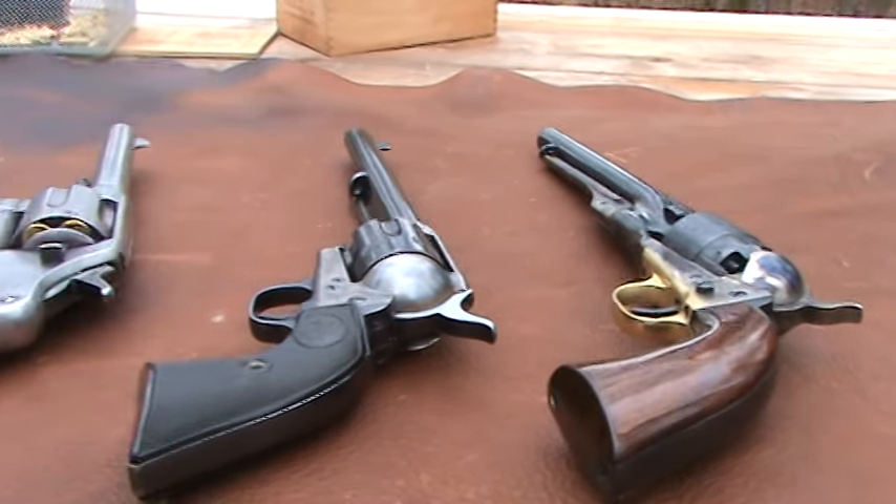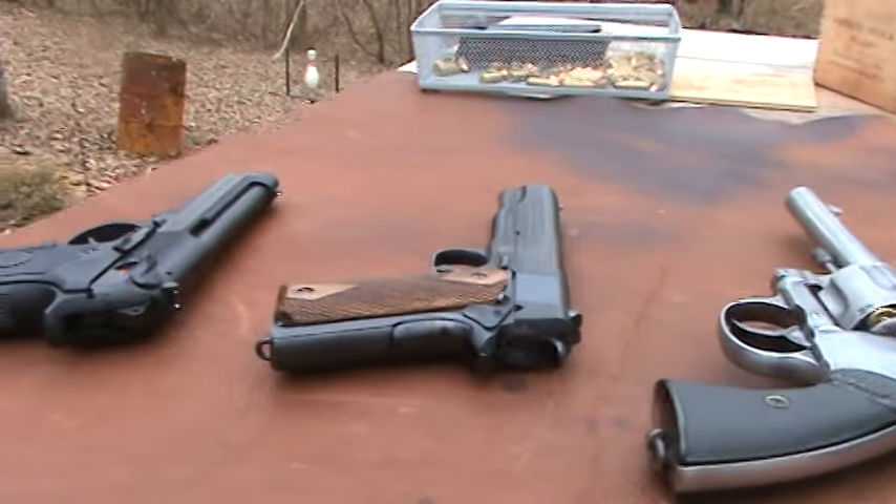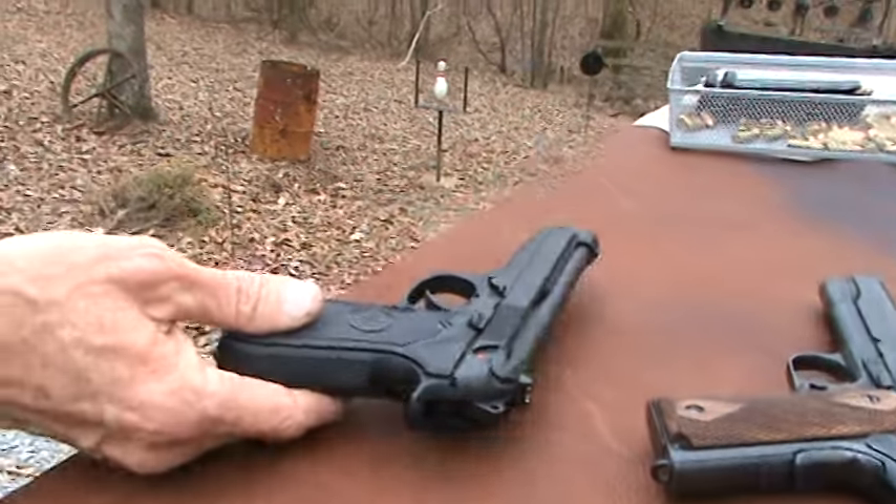150 years of military handguns, right up to the year 2010.